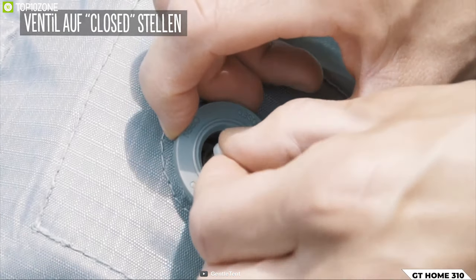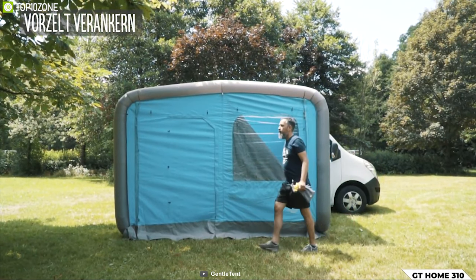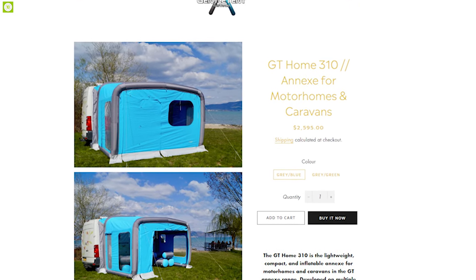Made from high-quality fabric, this awning is 100% waterproof and breathable, while its air tubes make it durable enough to withstand any weather condition. If you are looking to buy a spacious awning for your RV or camper trailer trip, the Gentle GT 310 is the right choice for you and you can get it online.